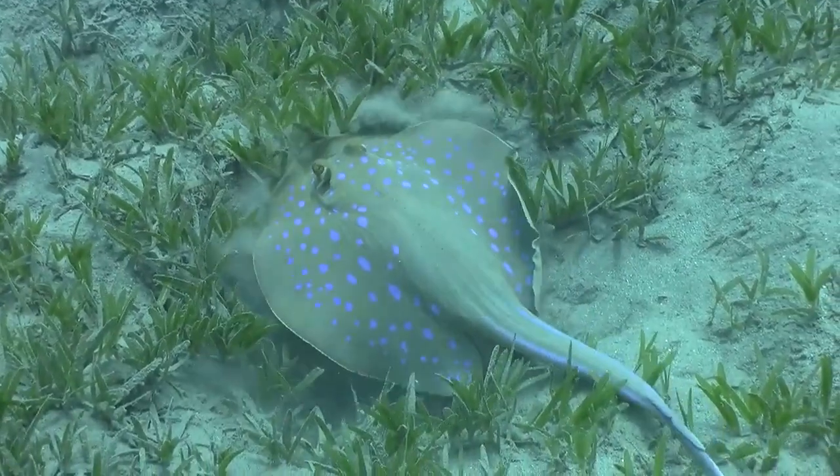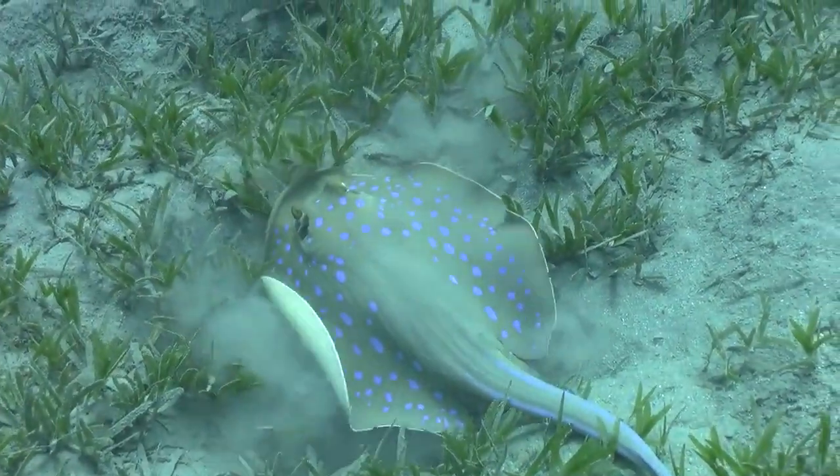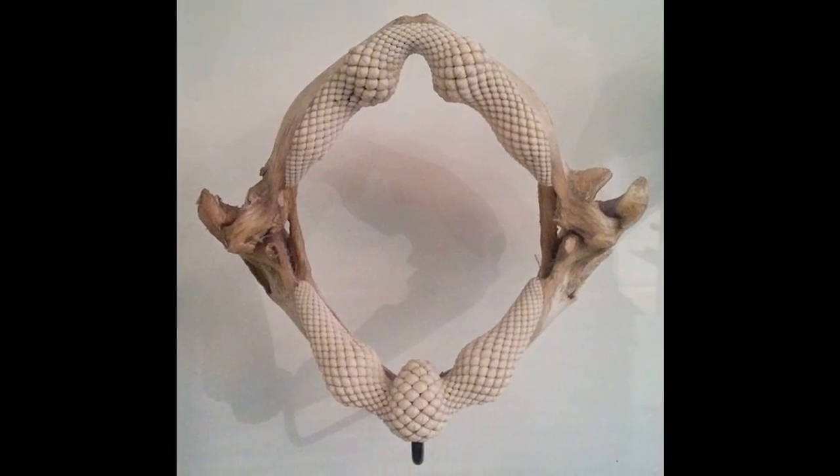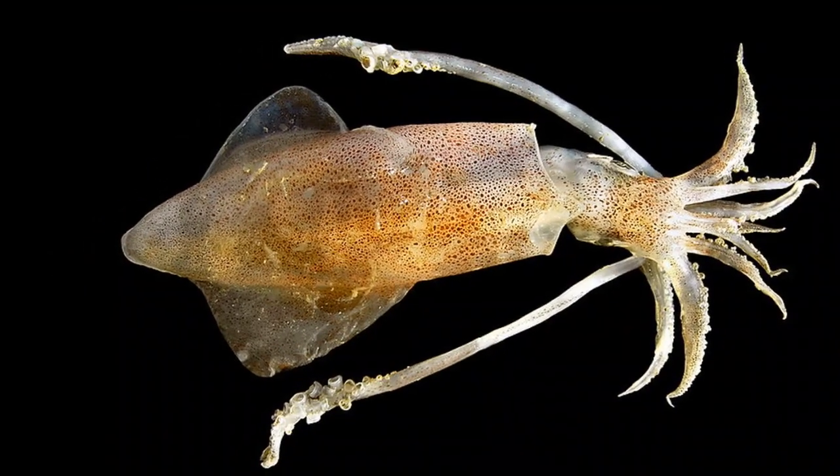Blue Spotted Stingrays are relatively small, with their disc size averaging 12 inches in length. Their teeth are designed for crushing prey such as mollusks, crustaceans, and small fish.